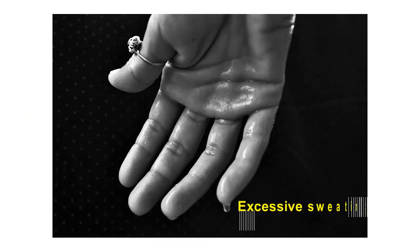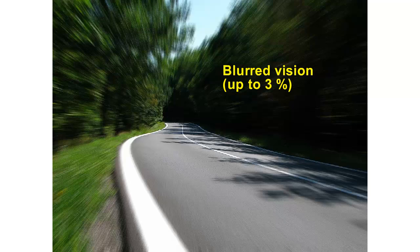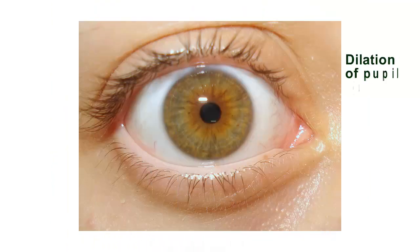Excessive sweating: up to 15%. Blurred vision: up to 3%. Dilation of pupil: up to 4%. Hot flush: up to 1%.